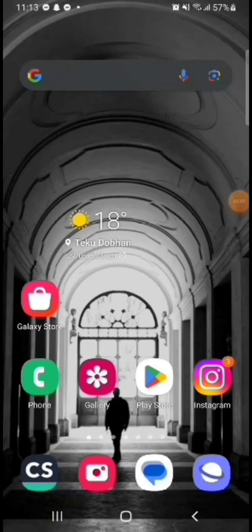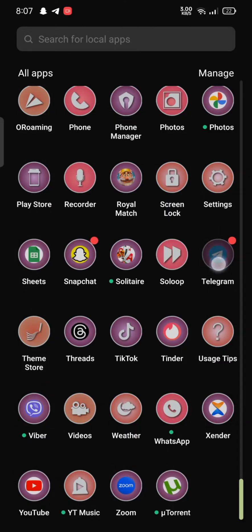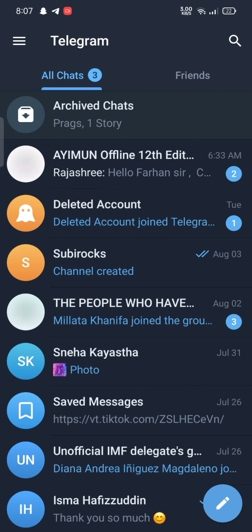Hi everyone, welcome back to a new video of How Logical. Today in this video I'm going to show you how you can buy your Telegram Premium. Watch the video till the end. To buy a Telegram Premium, firstly open your Telegram application. The home page of Telegram with the chat list will appear on the screen.